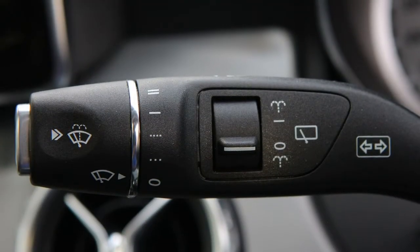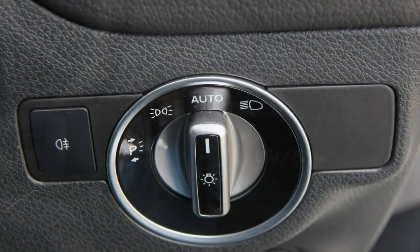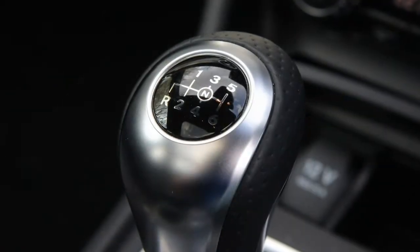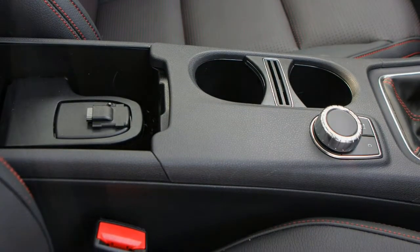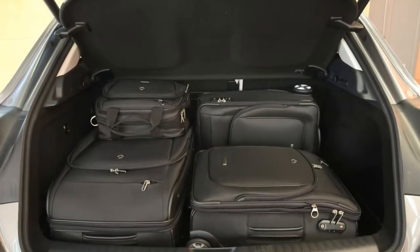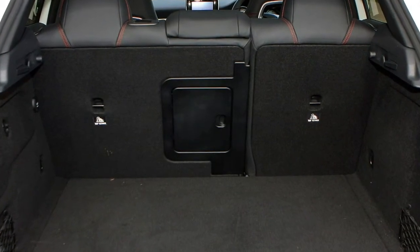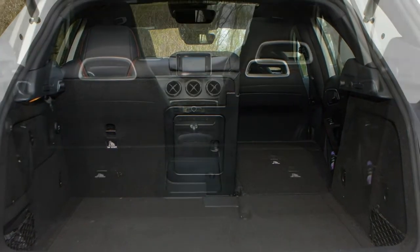The AMG GLA 45 4Matic packs a 381 horsepower twin-turbocharged 2.0-litre engine. Top speed is electronically limited to 155 mph, but 475 Newton metres of torque at 2,250 rpm ensures it scorches from 0-62 mph in a mere 4.4 seconds. Although it's four-wheel drive, nearly 50% of the torque can be sent to the rear wheels when needed to help drive the car out of corners. A 7-speed dual-clutch automatic is fitted, and it is especially tractable around town, although it occasionally hesitates to select the correct gear when negotiating steep hills. Paddle shift controls behind the steering wheel let you change gear yourself if desired.